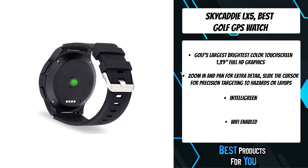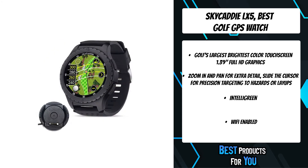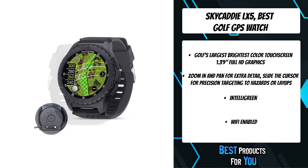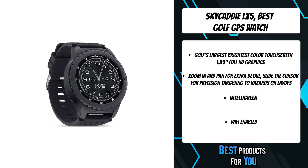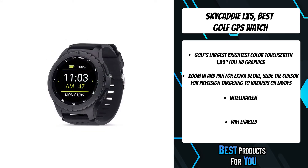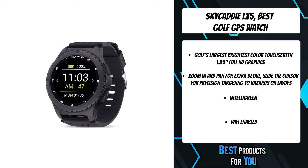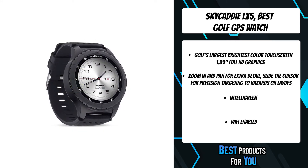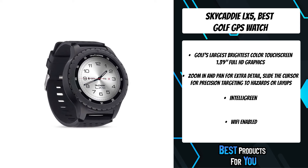Full HD hole view with stunning imagery provides the best graphics in a golf wearable. Zoom in and pan the fairway image up and down to focus on any area of the hole, and move the cursor to dial in critical distances to hazards, carries, and layups. Dynamic hole view automatically reorients the golf hole and updates all distances from your position to the green.